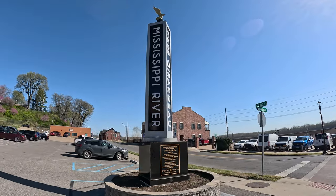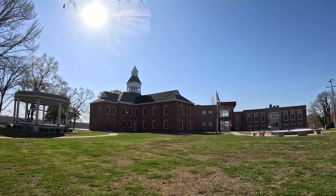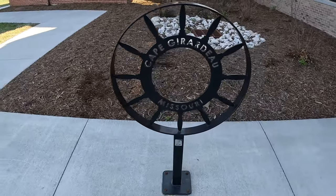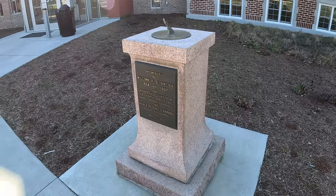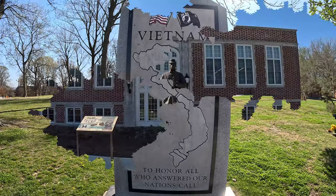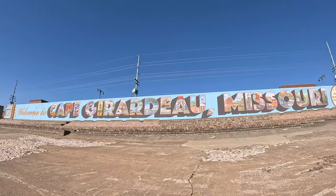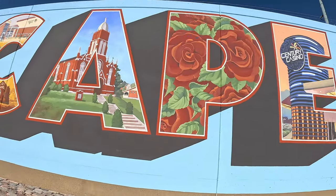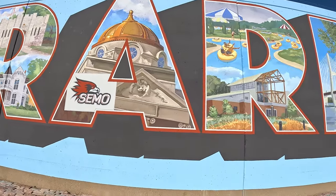Let's kick things off here in Cape Girardeau, the largest city between St. Louis in Missouri and Memphis in Tennessee, with a population of about 40,000 people. The city is named for Jean Baptiste Girardeau, a French soldier who established a temporary trading post in 1733. The settlement can trace its beginnings back to 1793 when the Spanish government granted a French Canadian the right to establish a trading post here. Then in 1799 settlers founded the first English school west of the Mississippi right here at the Cape, and by 1808 it was ready to incorporate into a full city before Missouri even achieved statehood.